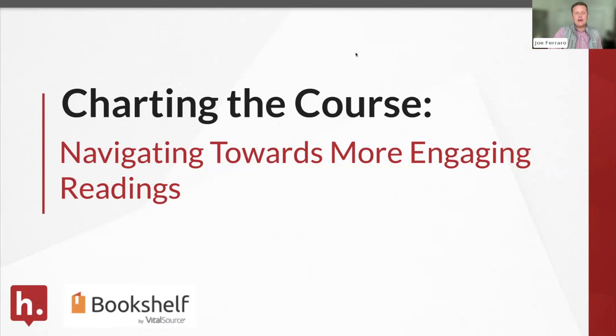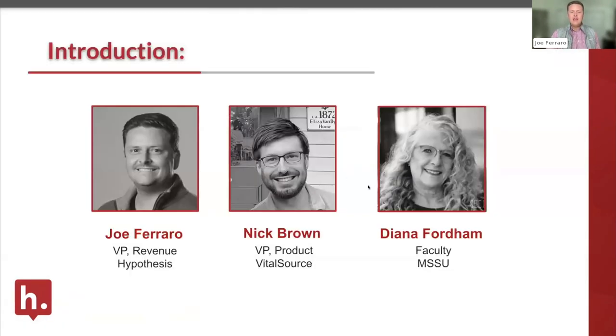Thanks everybody for joining, and welcome to our session today: Charting the Course — Navigating Toward More Engaging Readings with Hypothesis and the folks from VitalSource Bookshelf. I'm Joe Ferraro, and I lead our commercial teams here at Hypothesis. We've got Nick Brown, Vice President for Product at VitalSource, and we'll be joined by Diana Fordham, a faculty member at Missouri Southern State University.